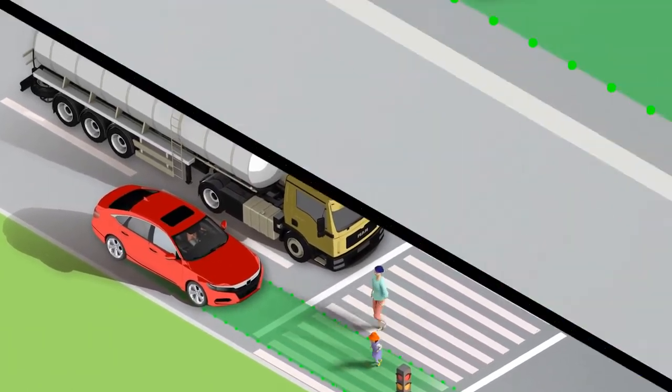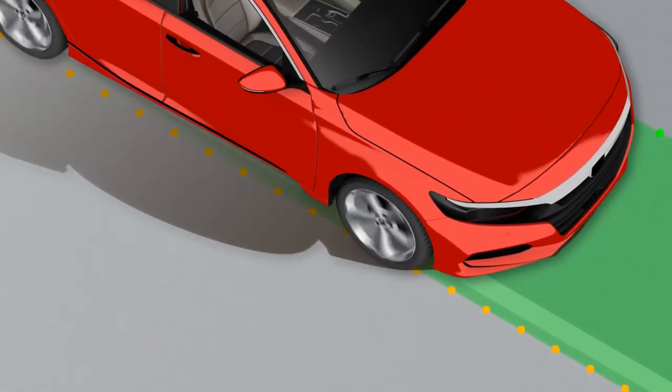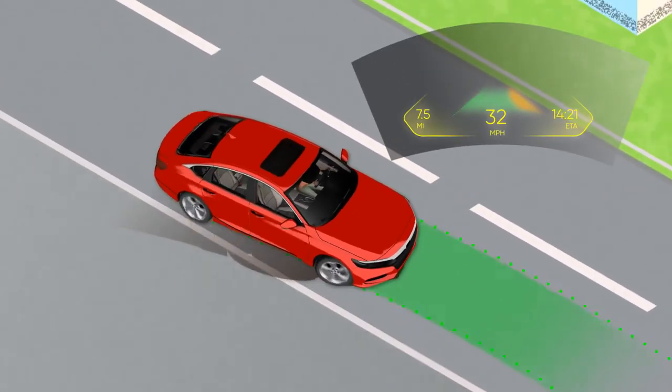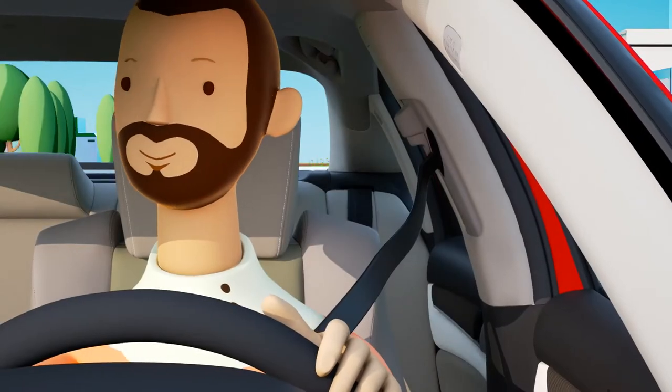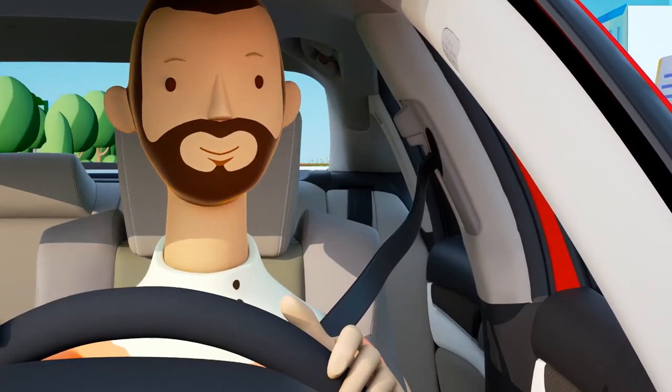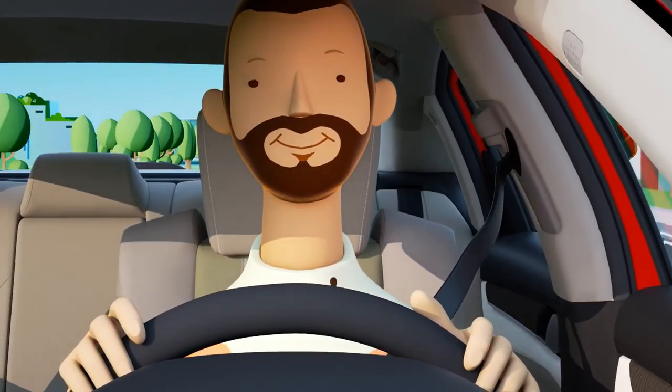WayRay Holographic AR Display responds intuitively to situations and offers intuitive visual cues to the driver. The Holographic AR Display keeps you informed of everything you need to know, without taking your eyes off the road, ensuring the safety of you and your family.